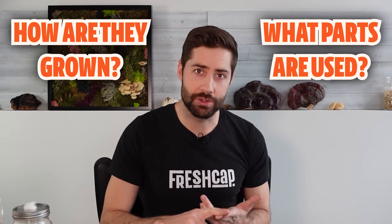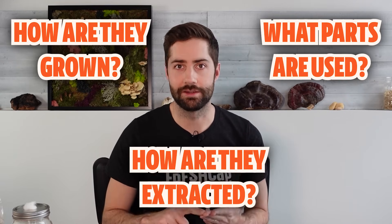In this video, I'm going to tell you what you need to know to spot the difference between different types of mushroom supplements and why that matters — including how they're grown, what part of the mushroom is used, and how they're extracted. After watching this video, you'll be way wiser in the bewildering world of mushroom supplements and should be able to make an informed decision on what mushroom supplement might be right for you.